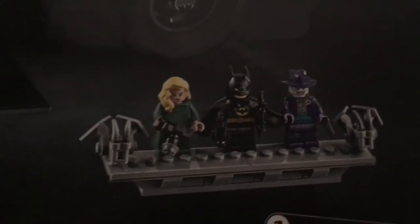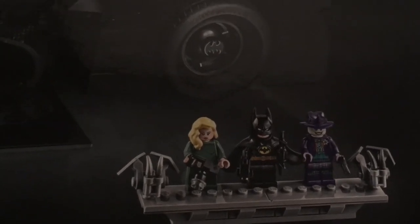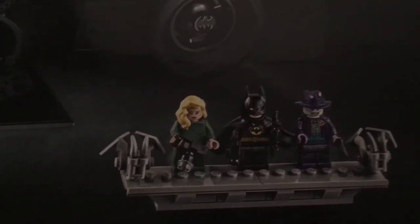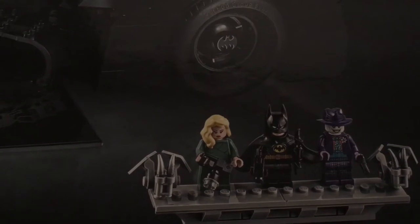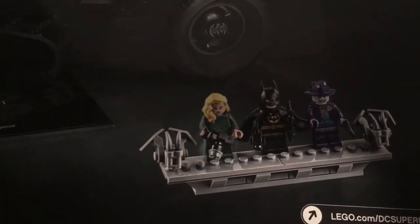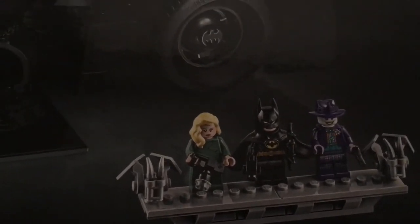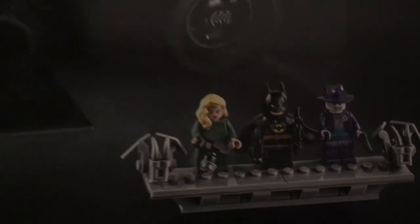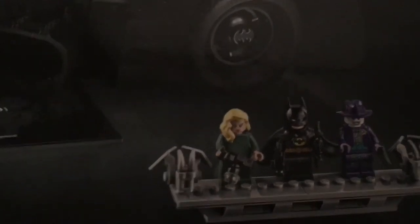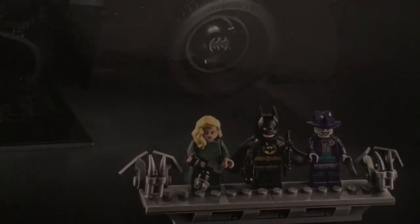It's going to be very exciting. The figure I'm most excited for overall is definitely Man Bat. I know a lot of people disagree with me, but Man Bat is one of my favorite characters. The rubber cape molded to the mask is definitely going to be an interesting piece and I can't wait to see what it looks like out of the box.